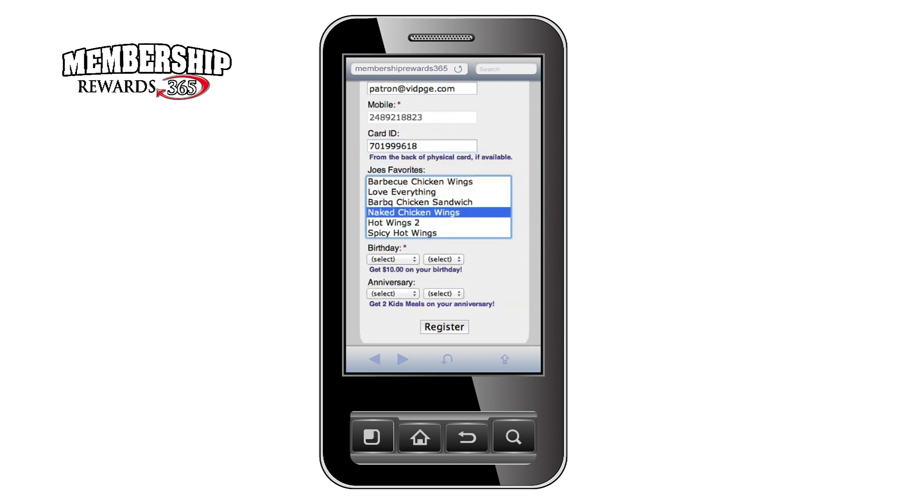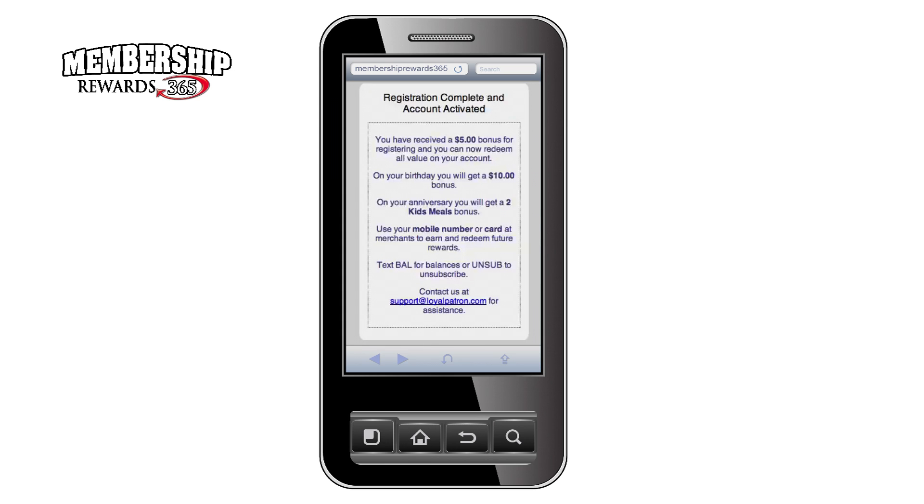In our example, Joe's Crispy Chicken is also asking customers to choose their favorite chicken. This information will help refine your search for future target marketing. To finish the registration process, your customer needs to indicate their birthday and, optionally, their anniversary to receive automated birthday or anniversary offers. When the form is completely filled out, the customer touches the registration button, and another screen will verify that their account has been activated.